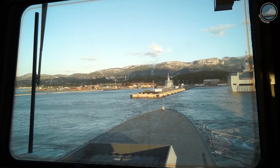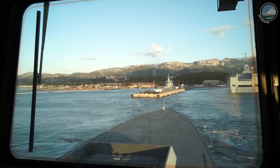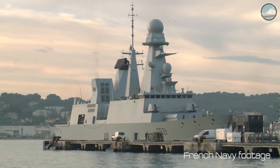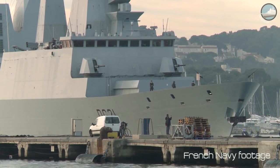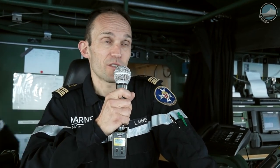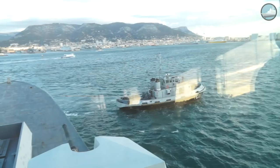Chevalier-Pol is clearly a destroyer by its size, sensors, and weapons. But in the French navy we use the name frigate for any surface combatant, whatever their size or specialization. So this is just a convention in our navy.